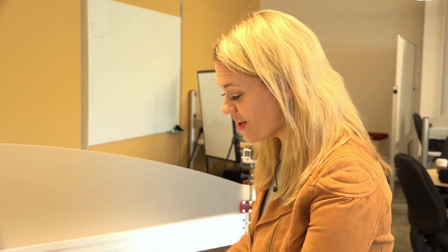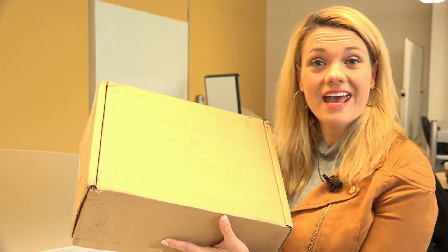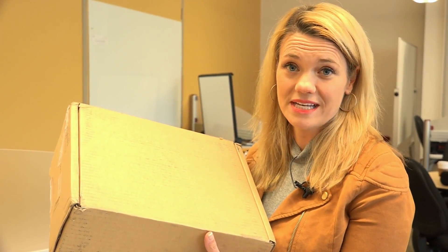Hey gang, Sarah Hill from Story Up. We are excited, really excited. Why are we excited? Because we got this device. It is called the HoloLens and it is going to help us reimagine storytelling.